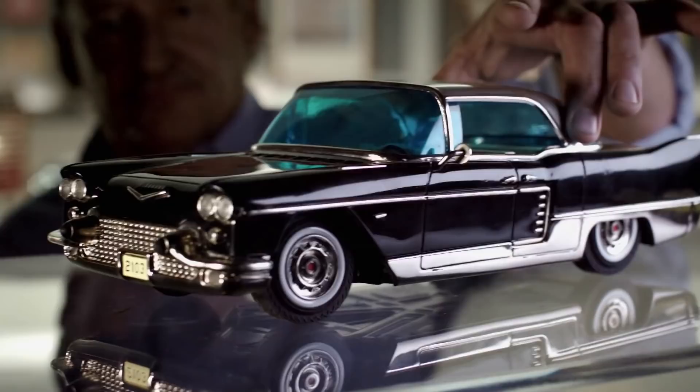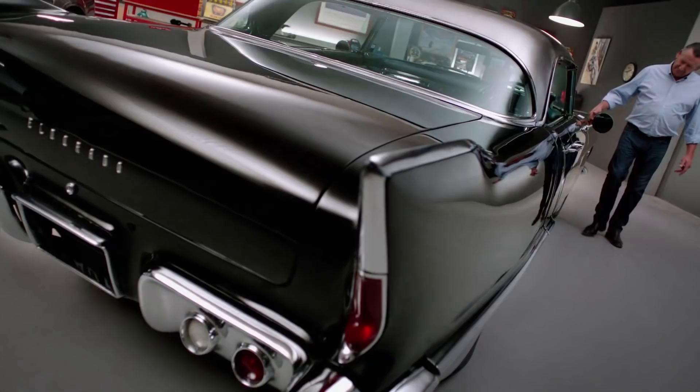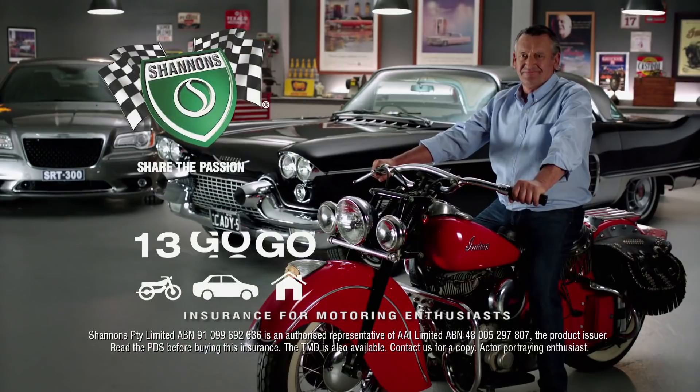When I was a kid, I loved cars — still do. The '57 Cadillac Eldorado Brougham was the most advanced car in the world — cost more than a Rolls. Hand-built with a stainless steel roof, cruise control, electric seats, and air suspension. American iron — it's a passion Shannon's understand. That's why they insure my daily drive, the Caddy, my bike, even the house. Call Shannon's on 13 46 46. Shannon's — insurance for motoring enthusiasts.